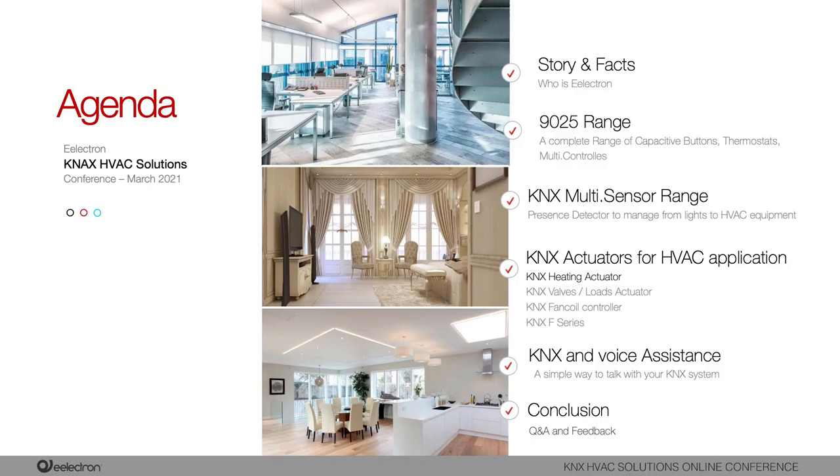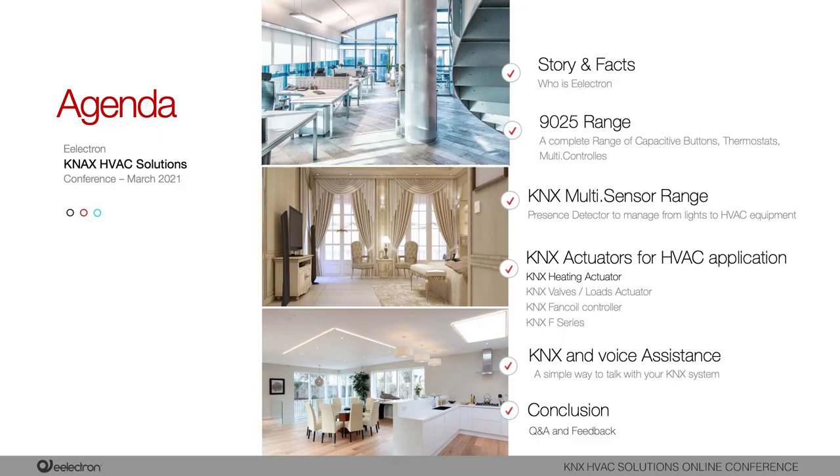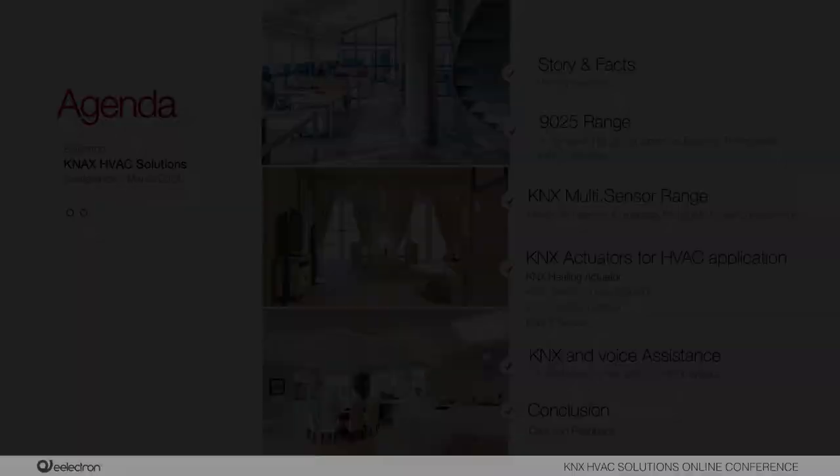The agenda of today includes the story and facts about who is Electron, the 1925 range — a complete series of capacitive buttons, thermostats and multi-controllers — KNX presence detectors from minimum to advanced solutions, KNX actuators for HVAC applications including heating actuators, valve and load actuators, fan coil controllers, the F-series, and finally KNX integration with voice assistants.